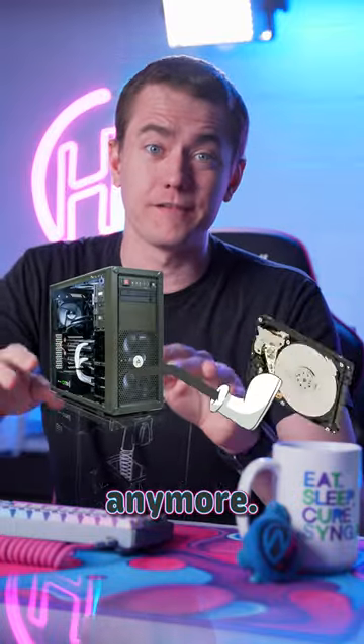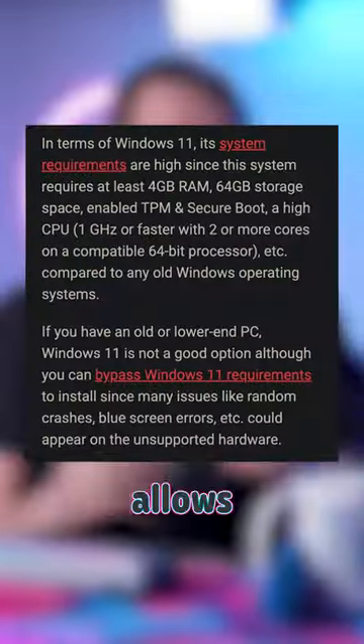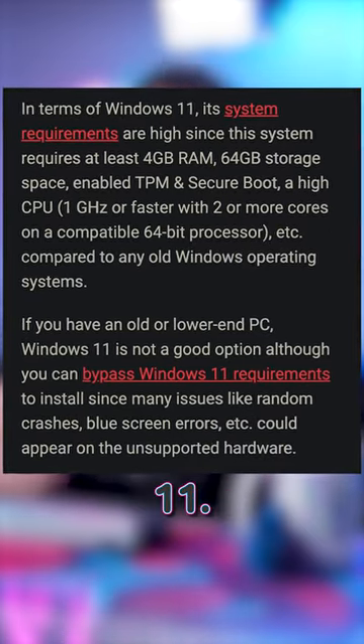Your computer doesn't need a hard drive anymore. Recently, Tiny 11 has been making a big splash because it allows computers with only 768 megabytes of RAM and only a few gigabytes of storage to run Windows 11.